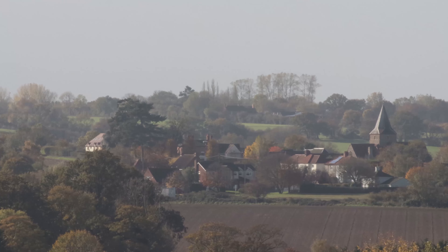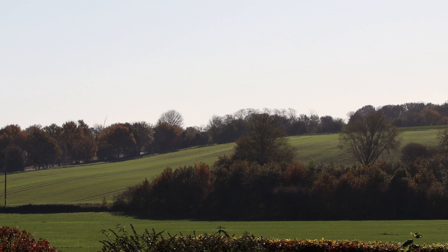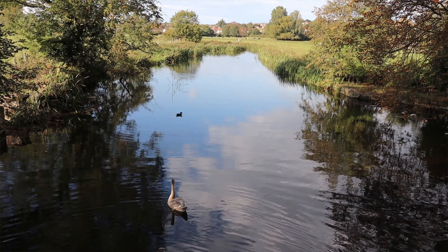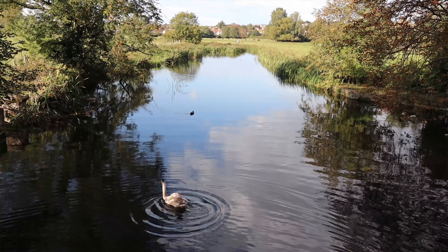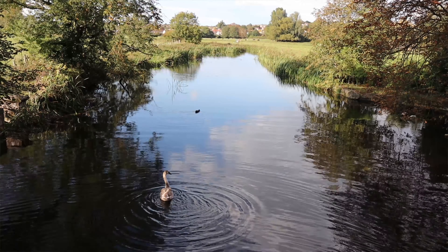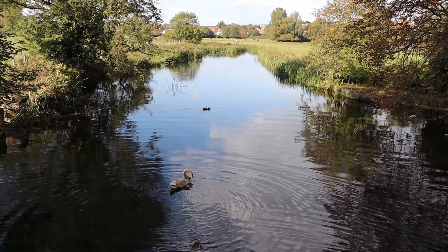My name's Emma Black and I'm a Countryside Projects Officer for the Dedham Vale Area of Outstanding Natural Beauty and Stour Valley. The Stour Valley is a quintessential lowland English river valley landscape. It's got lots of rolling hills and woodland, meadows, hedges and of course the River Stour, which meanders along the bottom in its floodplain, and it basically makes up the border between Essex and Suffolk.